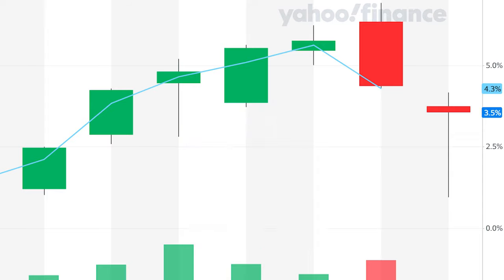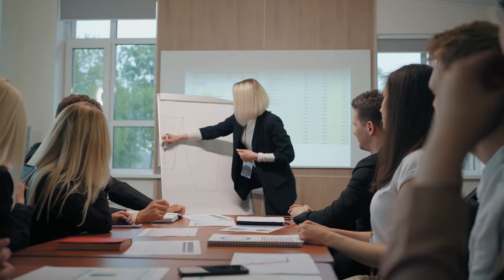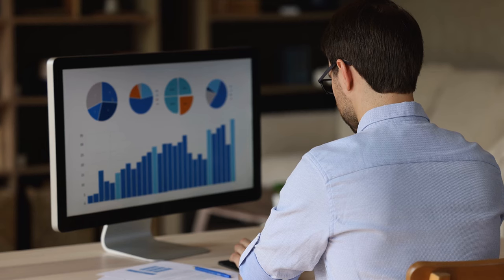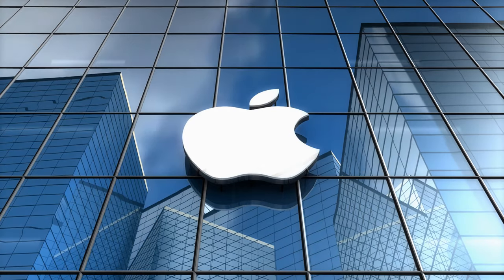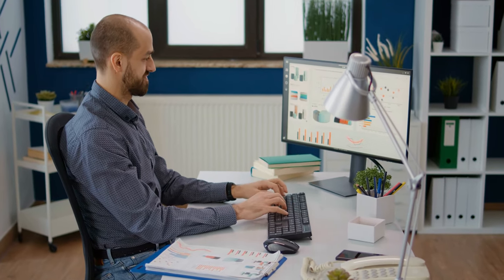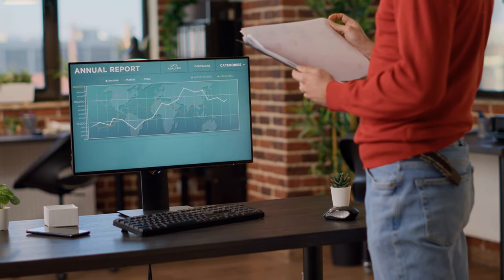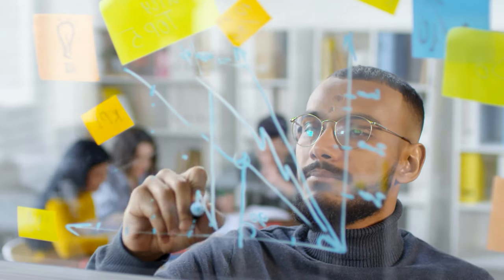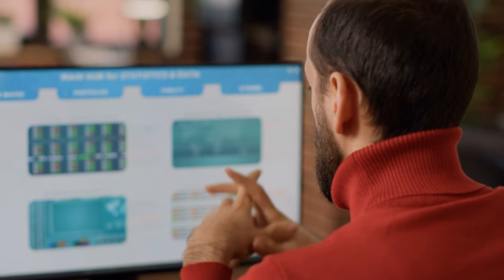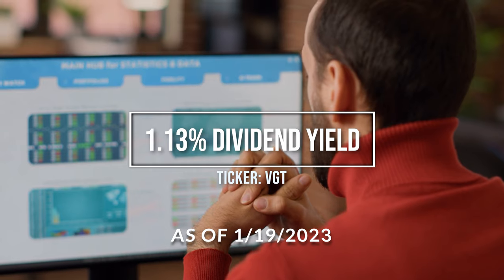It is important to note that VGT has a heavy weighting toward larger tech stocks. The way this ETF picks stocks is based on the size of the company. This means that even though there are 371 stocks in this ETF, nearly 60% of all the portfolio's assets are in the top 10 positions, with Apple and Microsoft alone accounting for 39% of this fund. This ETF is relatively cheap fee-wise, charging only 0.1%, or $10 for every $10,000 invested. However, due to its heavy weighting toward larger companies, this fund does not offer a lot of diversification. Currently, this ETF pays out a 1.13% dividend yield.